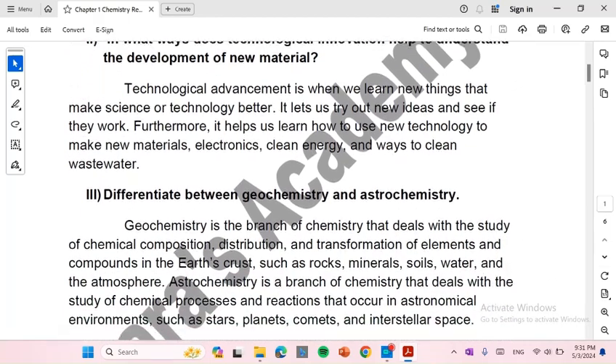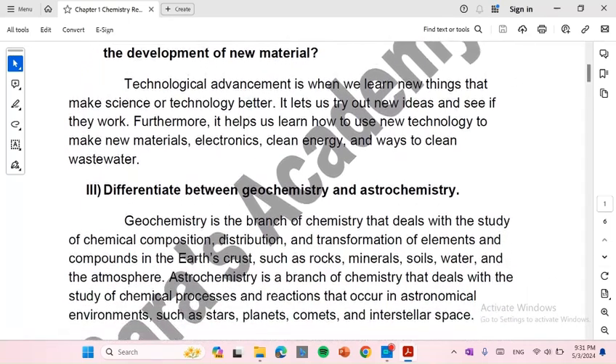Differentiate between geochemistry and astrochemistry. Geochemistry is the branch of chemistry that deals with the study of chemical composition, distribution, and transformation of elements and compounds in the Earth's crust, such as rocks, minerals, soils, water, and the atmosphere.